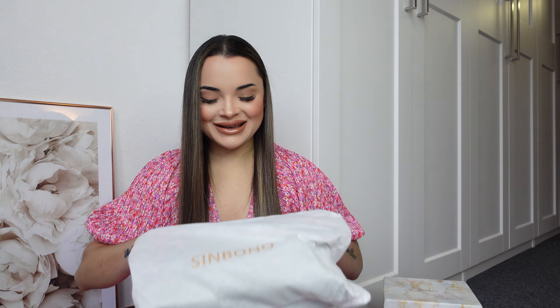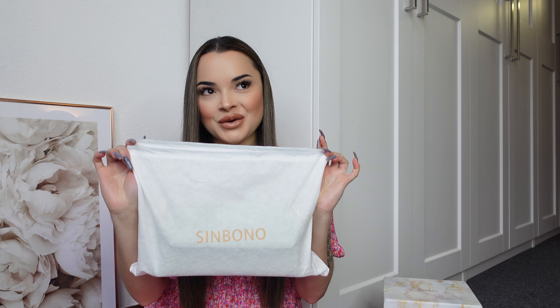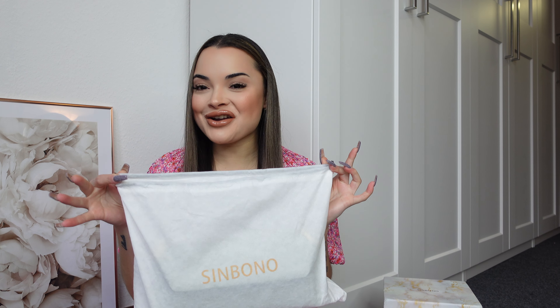I actually have not unboxed them yet, and I'm excited because they looked amazing on the website. First of all, you get this beautiful marble box with the brand name Simbono on top. I think the brand name is very original by the way — Simbono sounds a bit Spanish, and it even sounds like my own native language which is called Papiamento, so I was really intrigued by the name. When you open the box you get this beautiful dust bag for your bag.